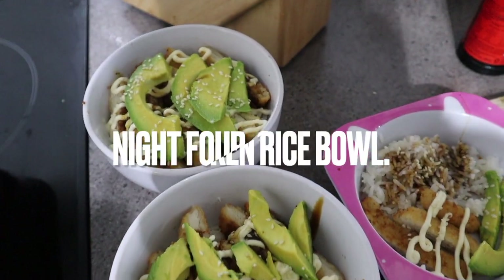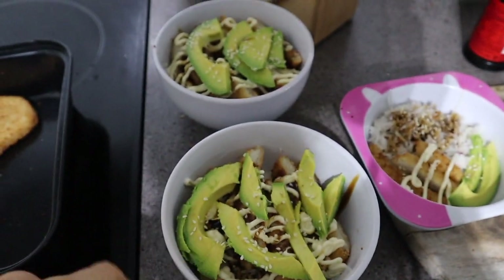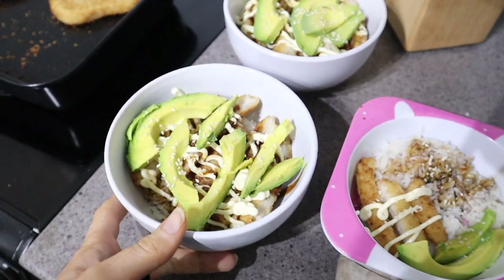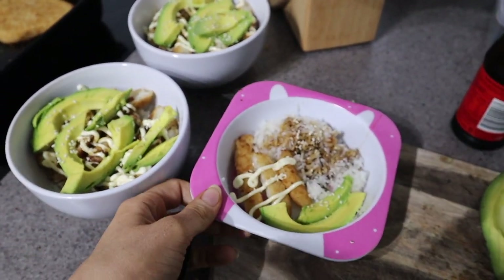Saturday night dinner — we had a chicken rice bowl. I actually forgot to get the meat out to defrost so this was a substitute dinner, but it came out looking pretty good. Here's Jake's, mine, and Layla's.